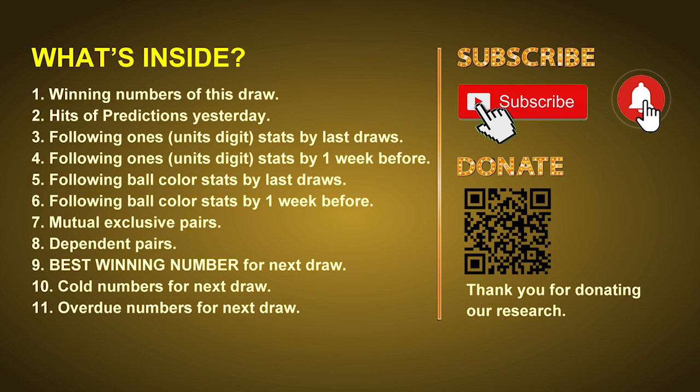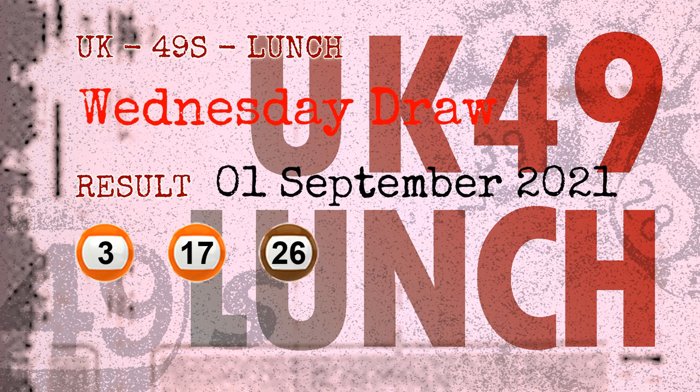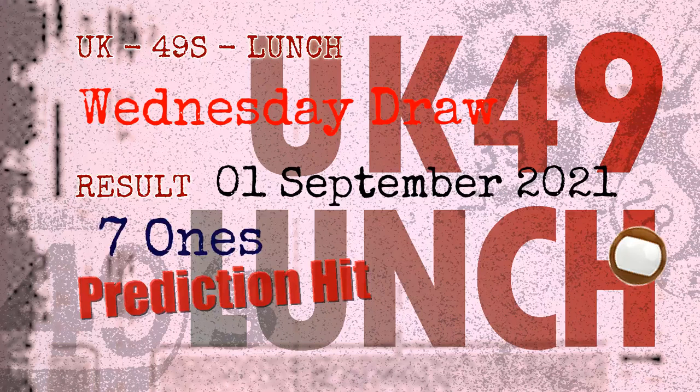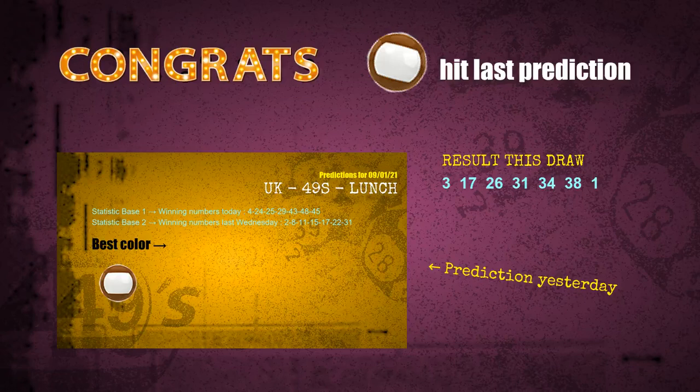The winning numbers of Wednesday, September 1st, 2021 are 03, 17, 26, 31, 34, 38, and the booster number is 01. Congratulations to friends who bet on seven ones and brown balls — seven ones are hit, brown balls are hit. Congrats to all winners! We will tell you how to find out winning numbers for next draw, step by step.